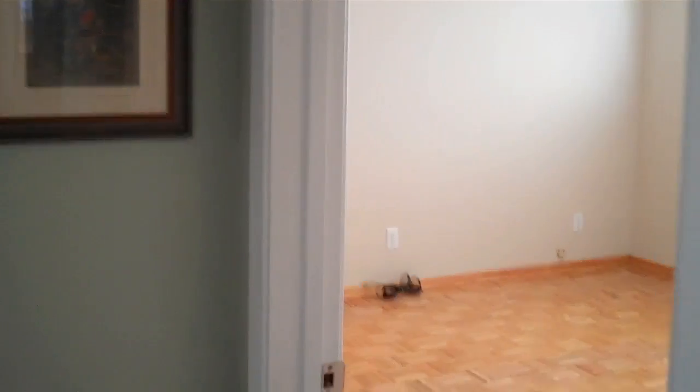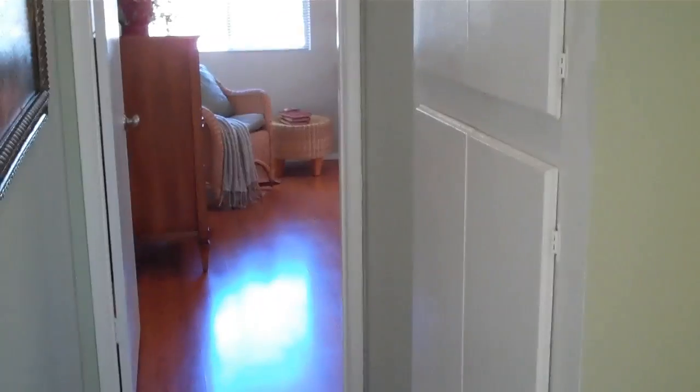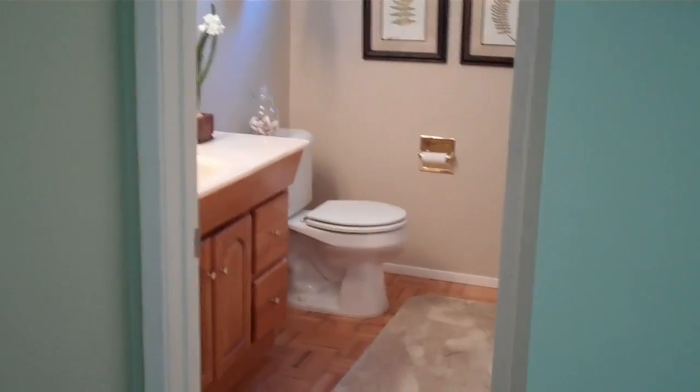So back this way. Now, this front bedroom we've just left empty — nice hardwood floors, big window looking out on the front yard. And nice linen closet in the hallway here. This is the full bath here.